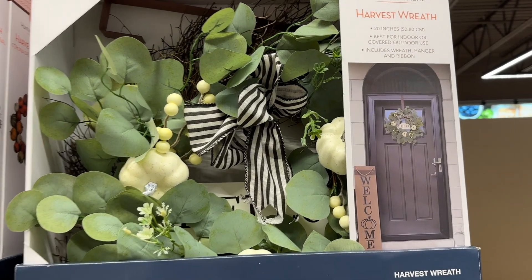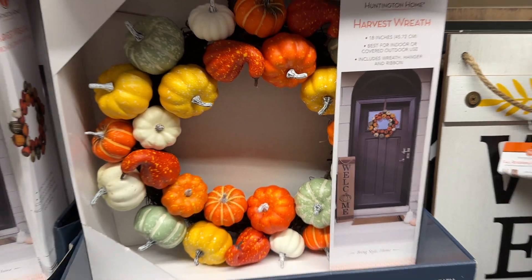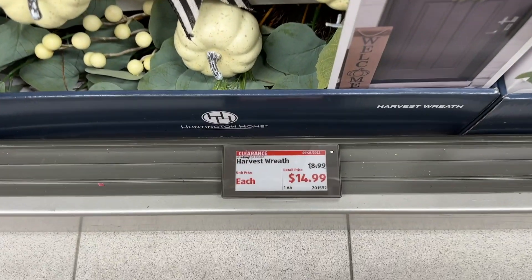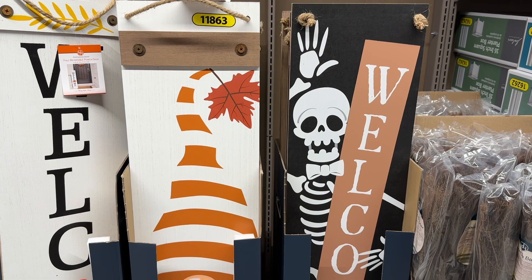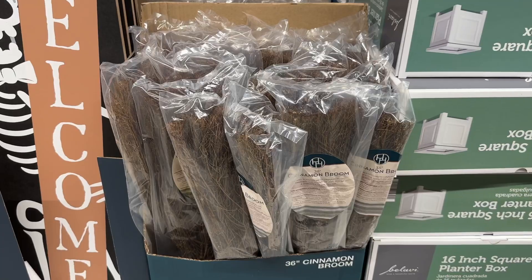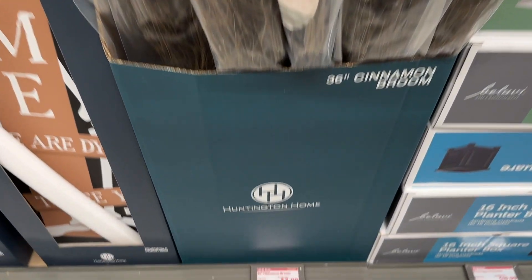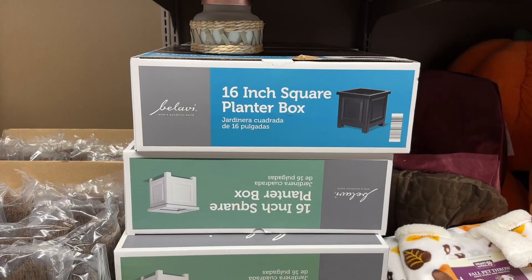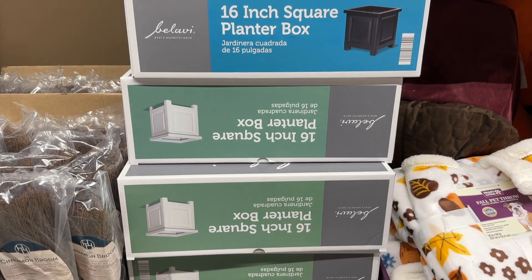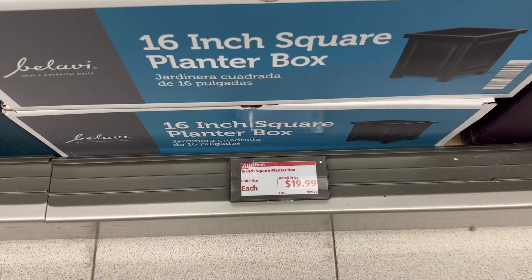These harvest wreaths are so pretty — I absolutely love that one as well as this pumpkin one. The porch reversible sign is so cute: the skeleton on one side, the gnome on the other — what a cute combo. I absolutely love these cinnamon brooms, but my husband absolutely hates the smell of cinnamon. They have the 16-inch square planter boxes in both black and white — those are really nice and at a great price.